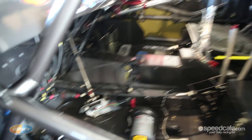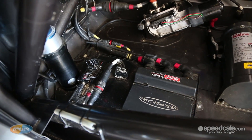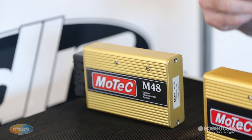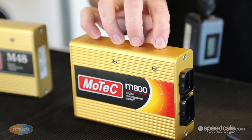Over the last ten years, MoTeC has been the supplier for the whole field of V8 Supercars. We've been through a bit of an evolution of ECUs over that time. We first started with our earlier M48 ECU. As the requirements of the V8 Supercars increased and evolved, we needed to up the ante with later models, moving to what we call our M800, which up until recently was our flagship model.